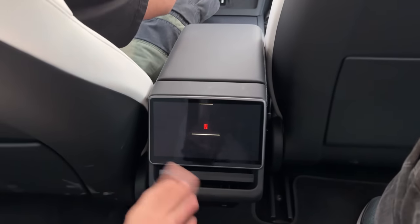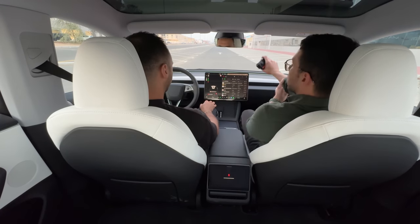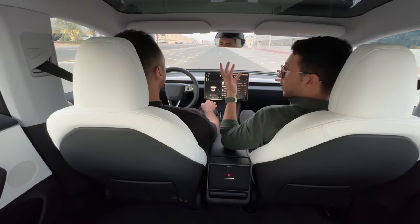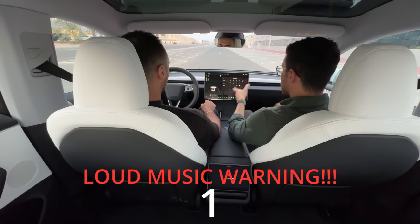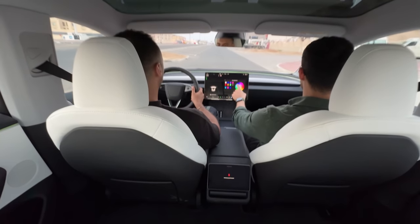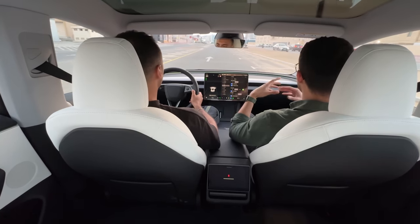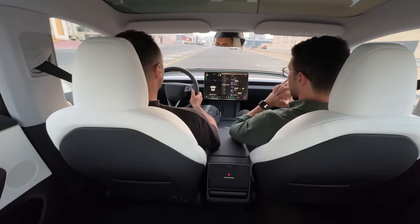Keep in mind this is not the long-range version with the premium audio system — this is the standard audio. It's not as good as my Model 3 Performance which has extra speakers and a subwoofer, but for the standard system it's still good and you can enjoy your music.